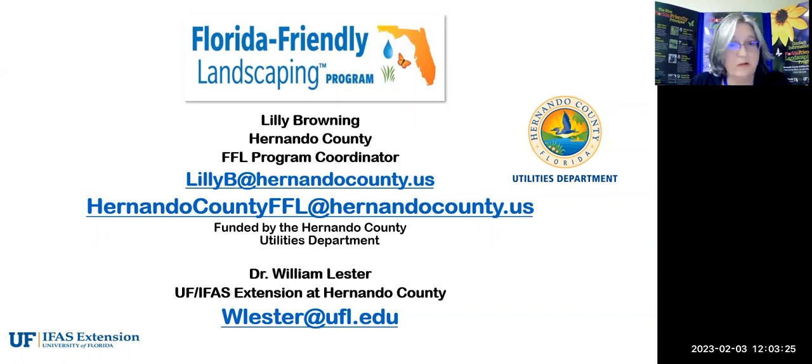I am Lily Browning. I work for Hernando County Utilities as the Florida Friendly Landscaping program coordinator for the water department and water conservation. If you'd like a copy of this PowerPoint in PDF form emailed to you, email me at lily.b@hernandocounty.us or the new address ffl@hernandocounty.us. For questions specific to Dr. Lester, send those to wlester@ufl.edu.